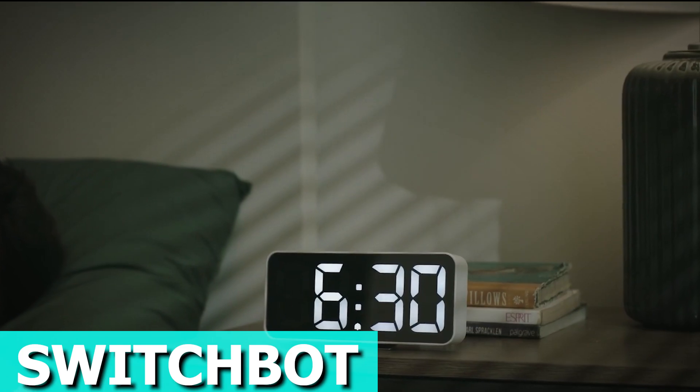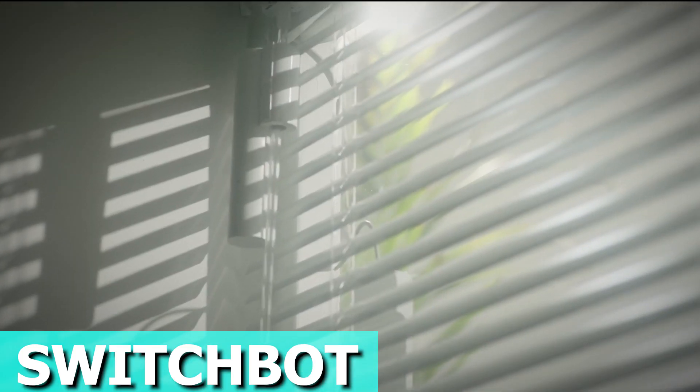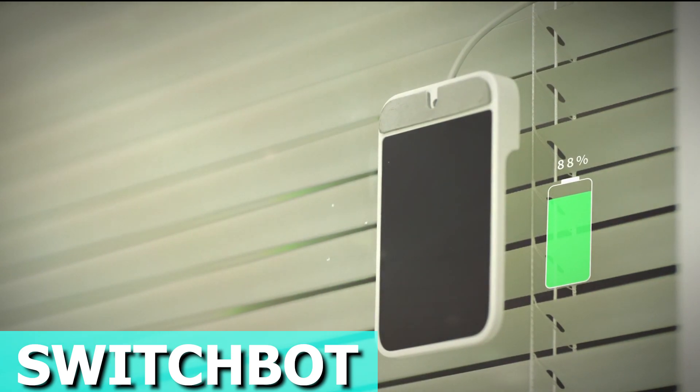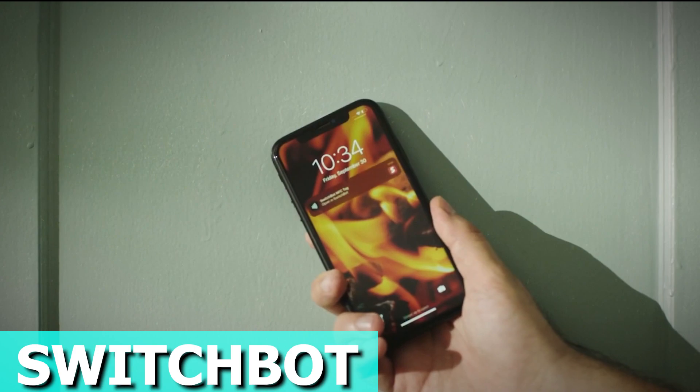Revamp your blinds into smart wonders with the SwitchBot Blind Tilt. Forget about replacing your existing blinds — this nifty device makes it super easy to upgrade. Just follow a simple installation process and you've got smart blinds that'll change the game. What's cool about these blinds? They run on solar power, so no worrying about battery life.